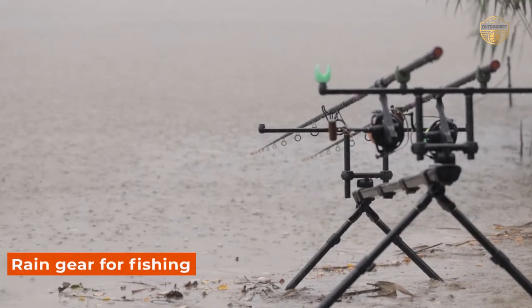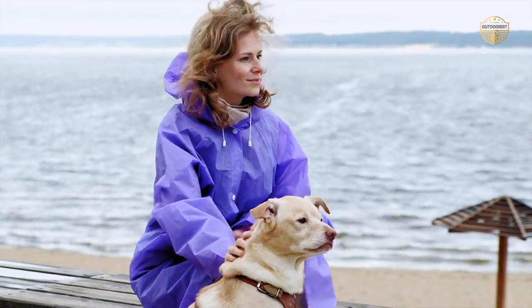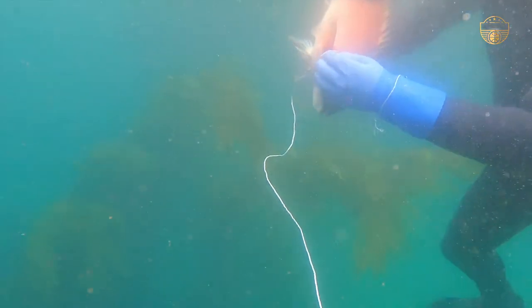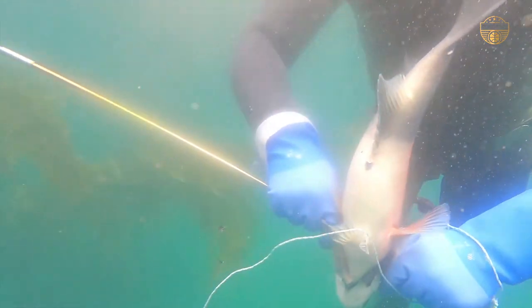When fishing in inclement weather, it's important to have the right gear. A good raincoat can keep you warm and dry, while a waterproof hat will keep your head and ears protected from the elements. Fishing gloves are also essential for gripping slippery lines and keeping hands free from icy water.